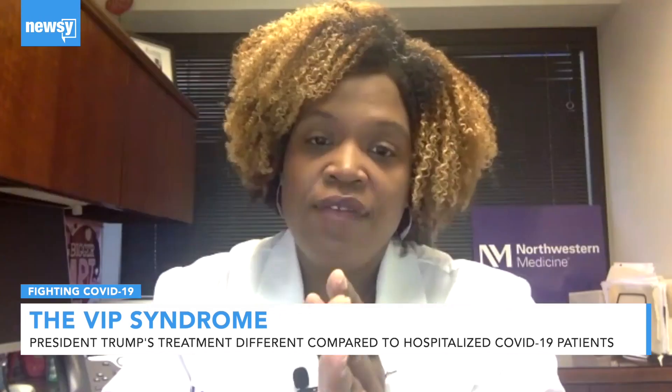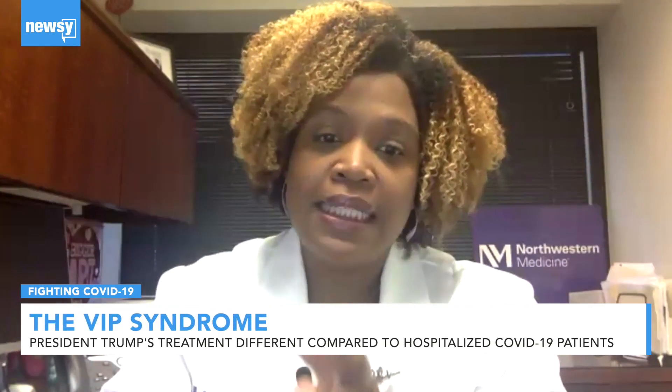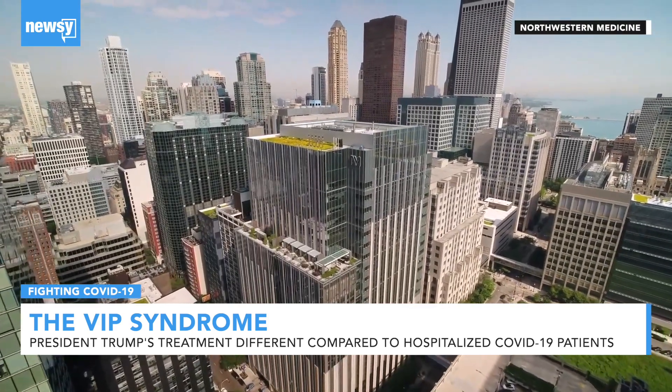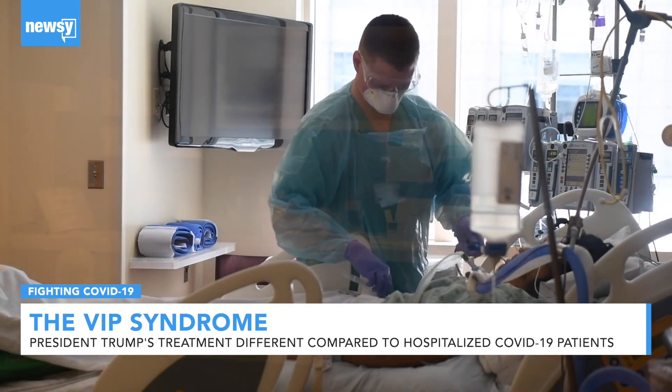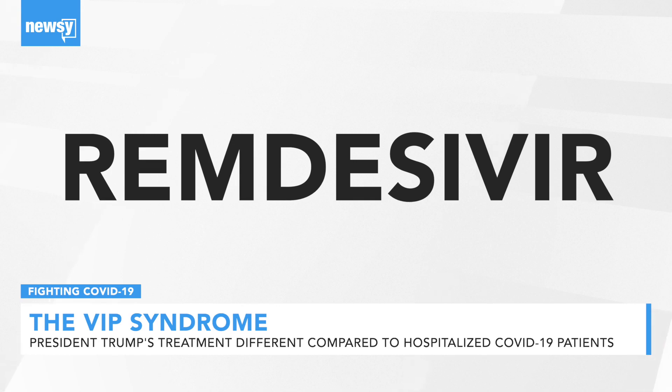If you've had symptoms at least seven days and you're requiring supplemental oxygen, we will give you dexamethasone. Dr. Kalia Gates is a pulmonary and critical care specialist at Northwestern Memorial Hospital in Chicago. At her hospital, a patient's need for oxygen is what determines if they get the drug. The same stands true for remdesivir.